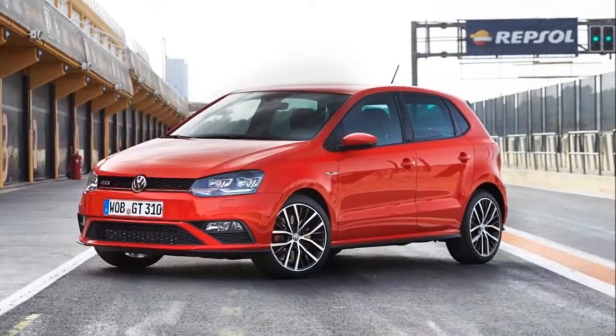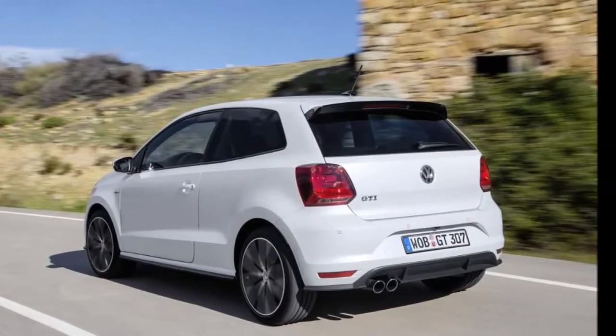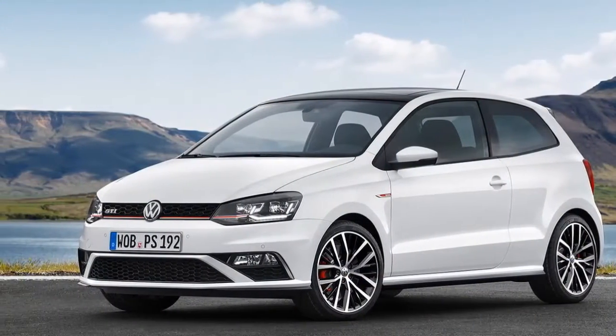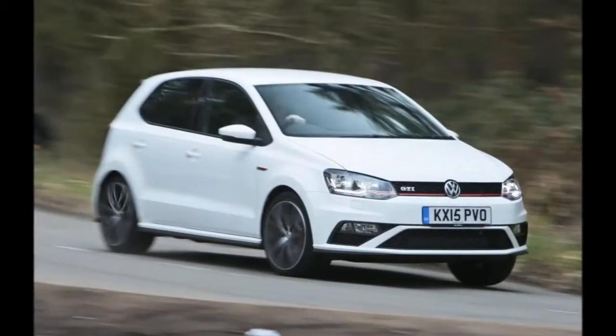The engine powering the GTI is a 1.8-liter TSI petrol engine, propelling the hatch to 100 kmph from rest within a meager 7 seconds. Unlike the global model, the India-bound Polo GTI gets a 7-speed DSG transmission.